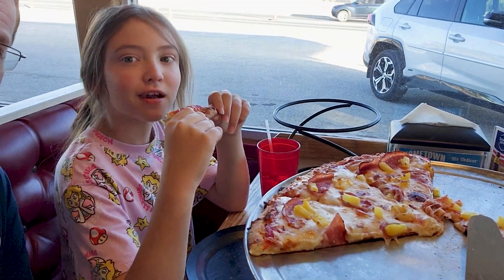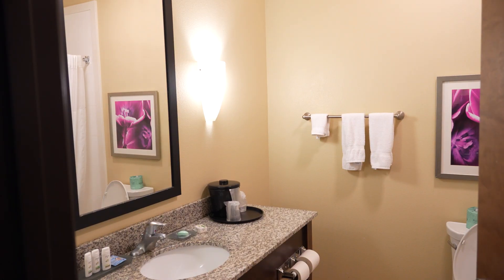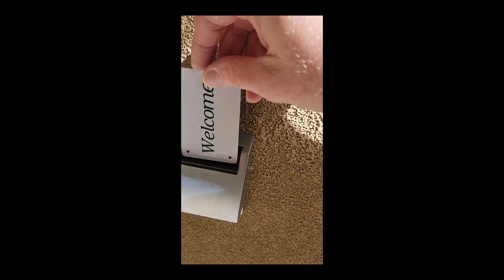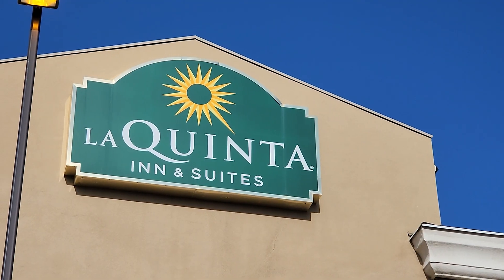We ate at the Hometown Pizza in Ely, Nevada — pretty good for a small town kind of in the middle of nowhere. Our hotel was comfortable and clean, although we had some trouble getting the key cards to work consistently. We only stay at hotels with breakfast, and this one did not disappoint.